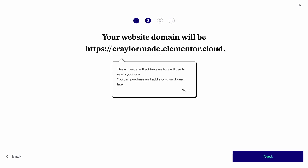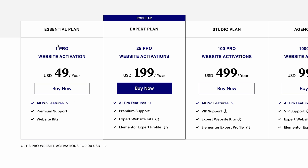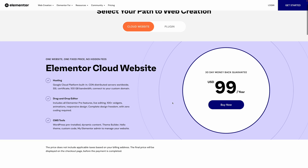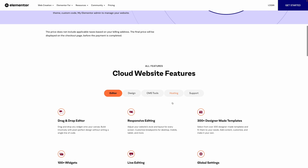They even give you a temporary domain, so if you're not ready to buy a domain yet, or you don't want to bother with connecting a domain, you can get started right away using a temporary subdomain supplied by Elementor. The other thing that makes Elementor Cloud unique is that you get an Elementor Pro license built in — a $49 a year value. With a $99 a year price point for Elementor Cloud, literally half of the value is already justified by that built-in Elementor Pro license.